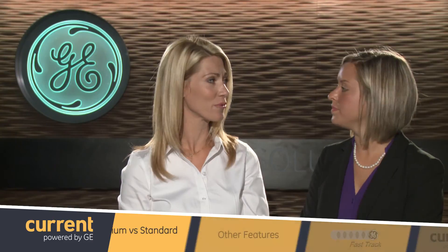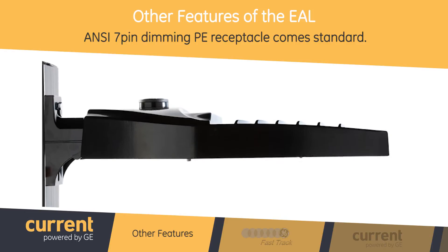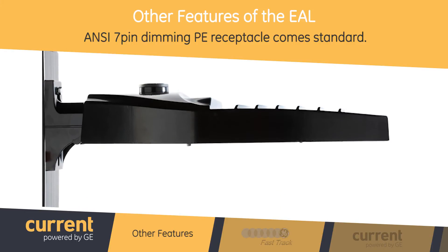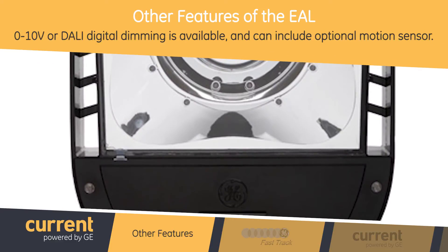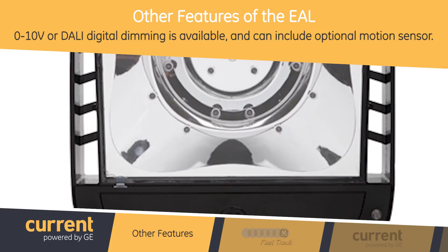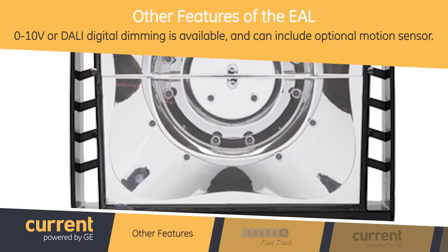The EAL family comes standard with an ANSI 7-pin dimming PE receptacle, making the fixture fully dimmable upon opening the box. The product is available with 0 to 10 volt or DALI digital dimming and can also include an optional motion sensor integrated into the fixture housing.